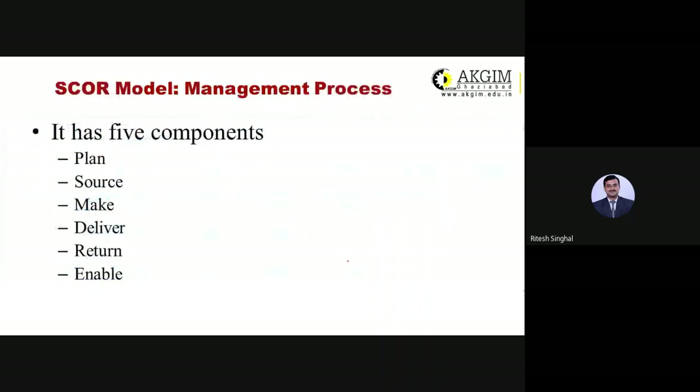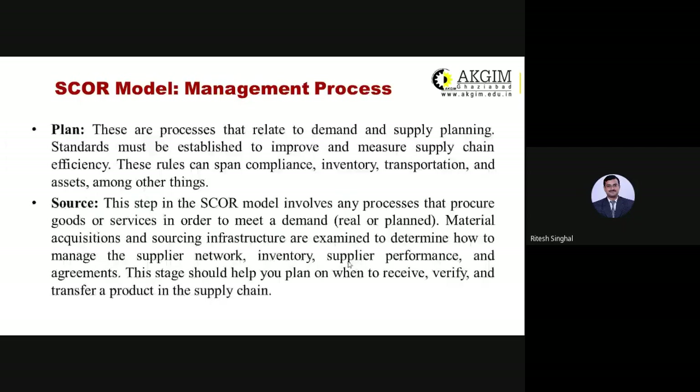The Process component has six elements: Plan, Source, Make, Deliver, Return, and Enable. Plan refers to demand and supply planning — standards must be established to improve and measure supply chain efficiencies. These rules can span compliance, inventory, transportation, and assets, among other things.